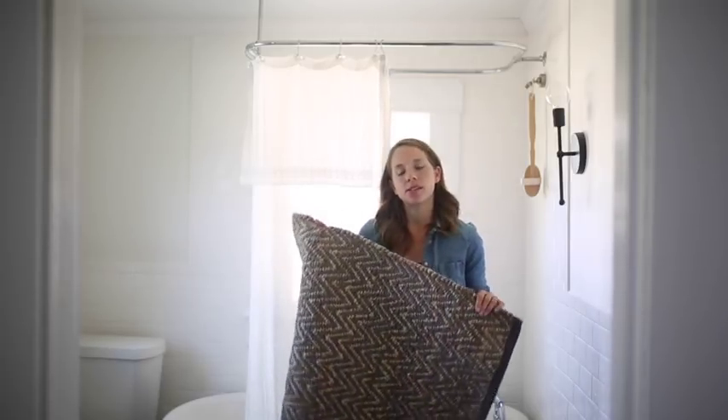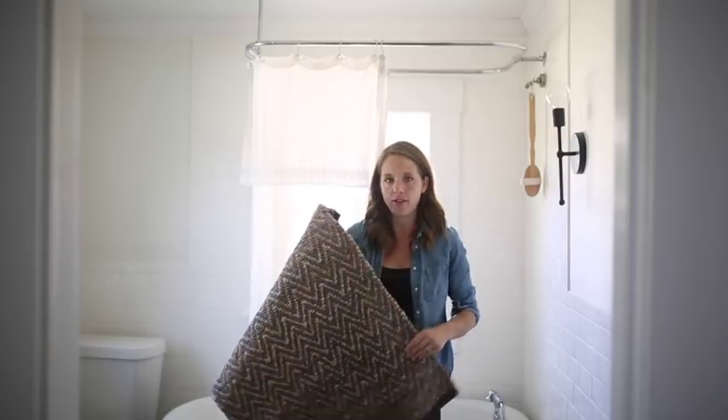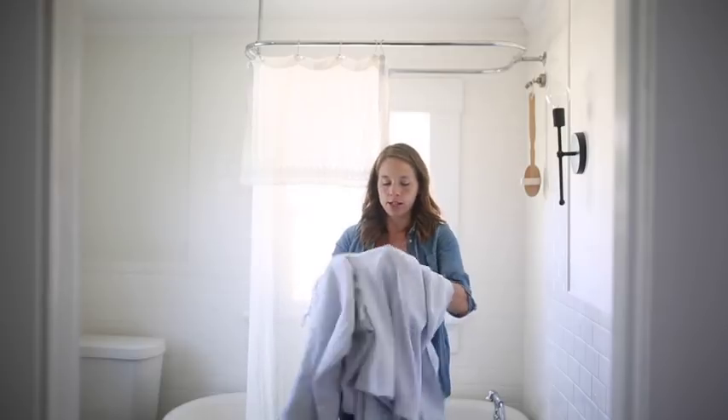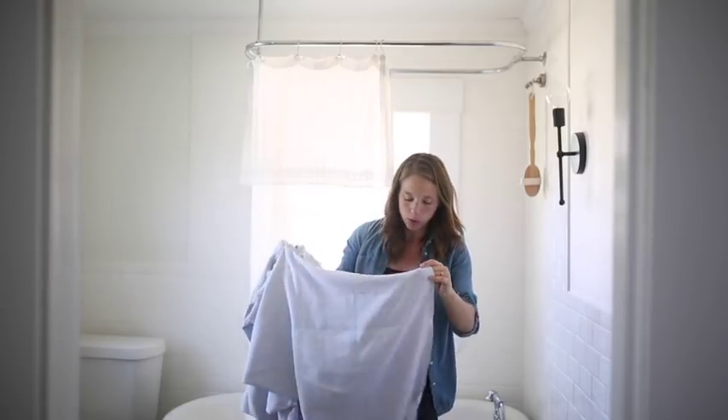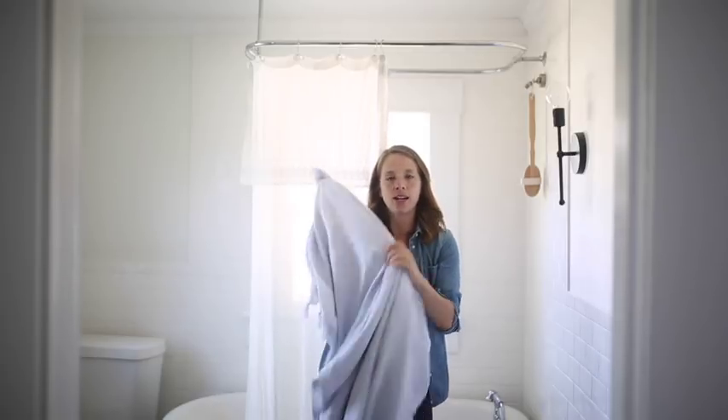Now that you've seen our bathroom renovation, let's talk about this box from Finishing Touches Home. They offer a whole box of farmhouse bathroom decor — it comes all in one package, curated for you. First up is this jute and chenille rug. I love the natural cozy fibers, that it's neutral but has a little bit of color. Next are these bluish gray Turkish towels. I love that they're lightweight so they'll dry more quickly and not get stinky.